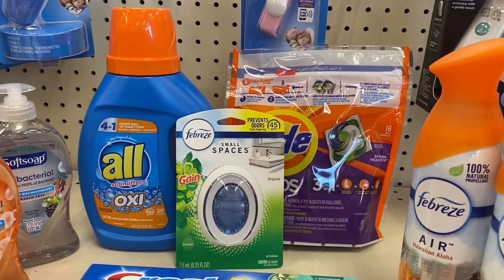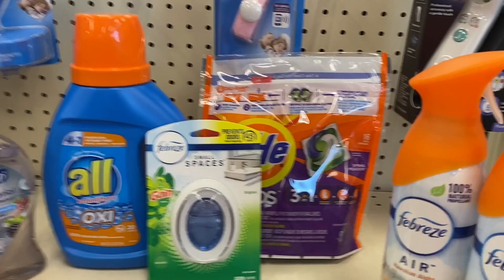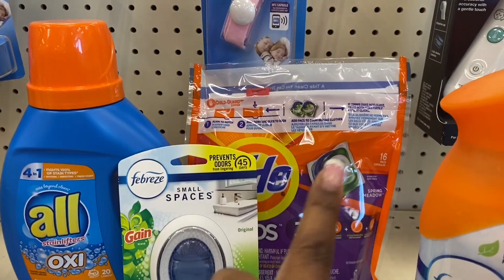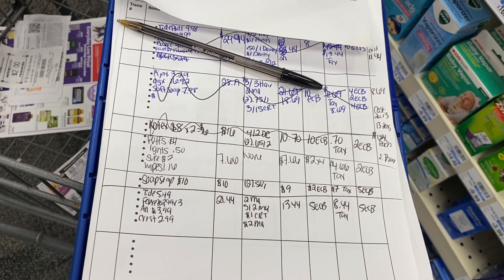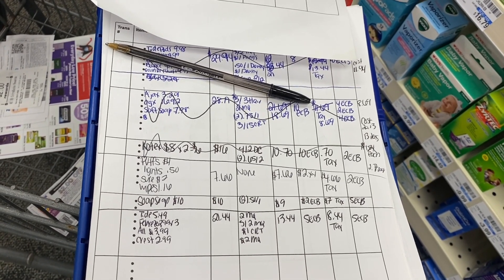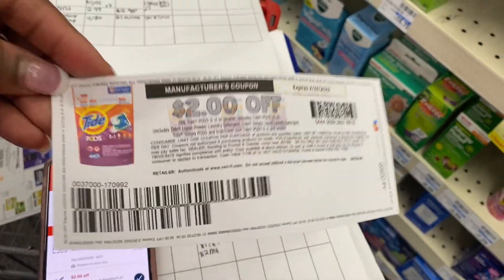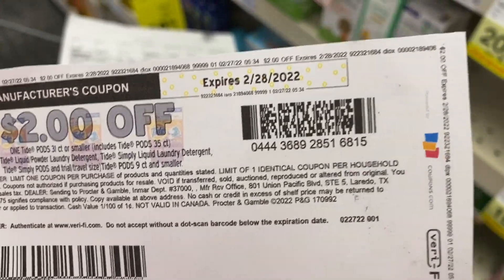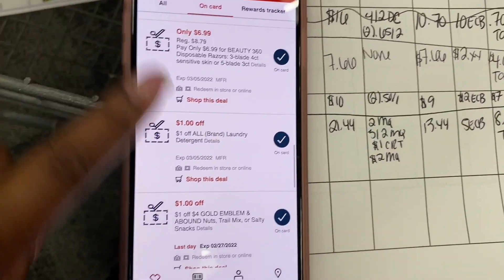I'm going to take the five-dollar Extra Buck earned from transaction one and roll it into transaction two to further lower my cash out of pocket. For transaction two it's spend twenty dollars and get five dollars in CVS Extra Bucks. We're grabbing three Febrezes at $2.99 each, one Crest toothpaste at $2.99, one All at $3.99, and one Tide Pods at $5.49. That brings our total to $21.41.